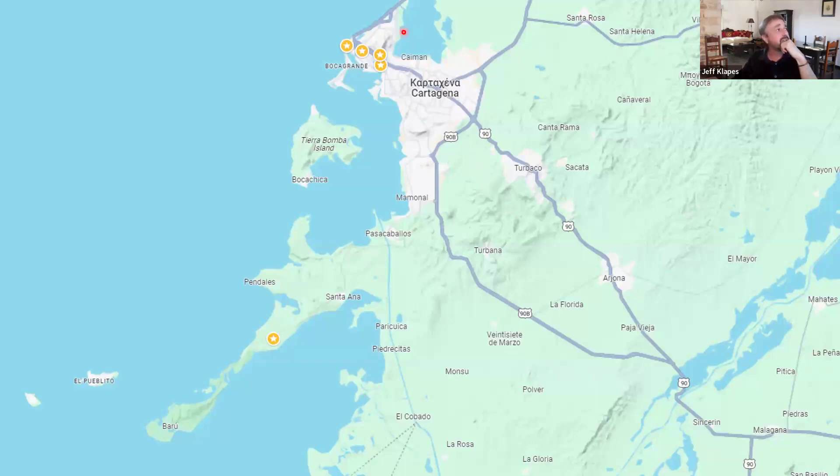Cartagena is on the Caribbean side, and the old city is extremely safe with a lot of tourist police. I never felt remotely unsafe anywhere in the city — no different than traveling anywhere in the United States or any city in Europe. Also worth noting: it is pronounced Cartagena, not Cartagena. There is no tilde in the name, and it is named after the city in Spain of the same name.